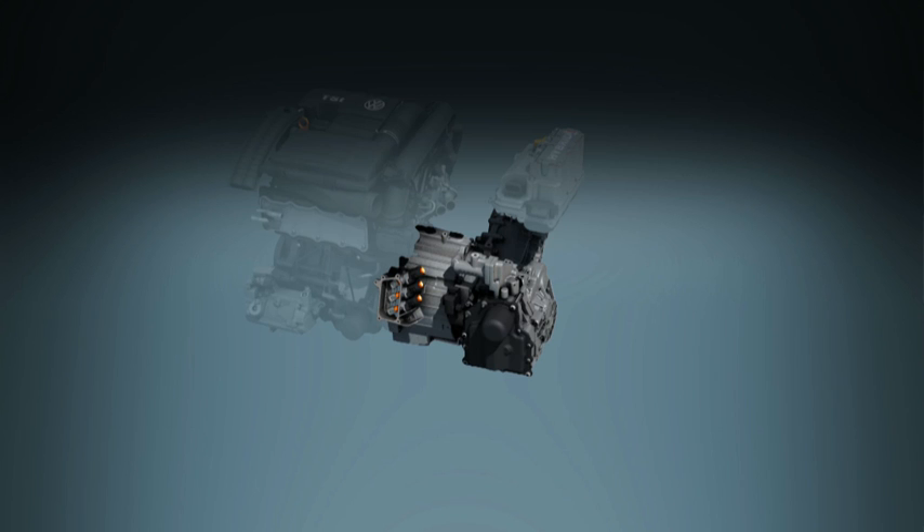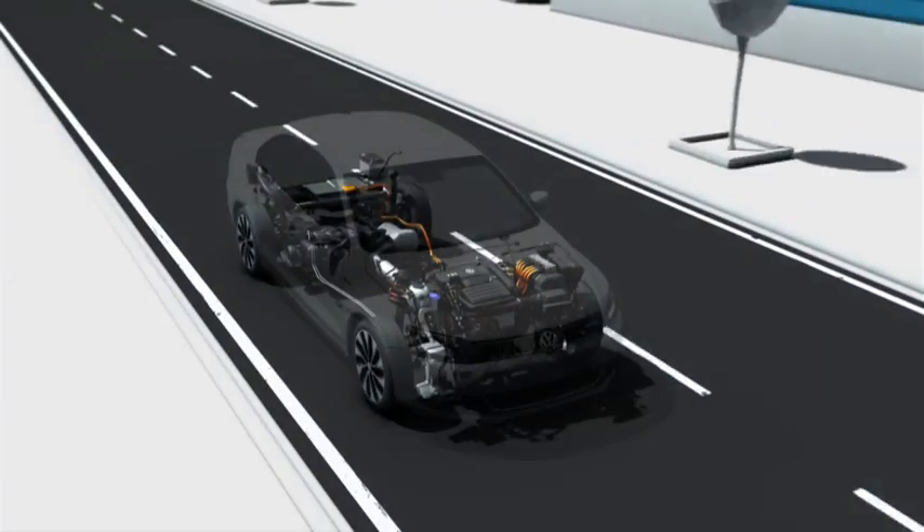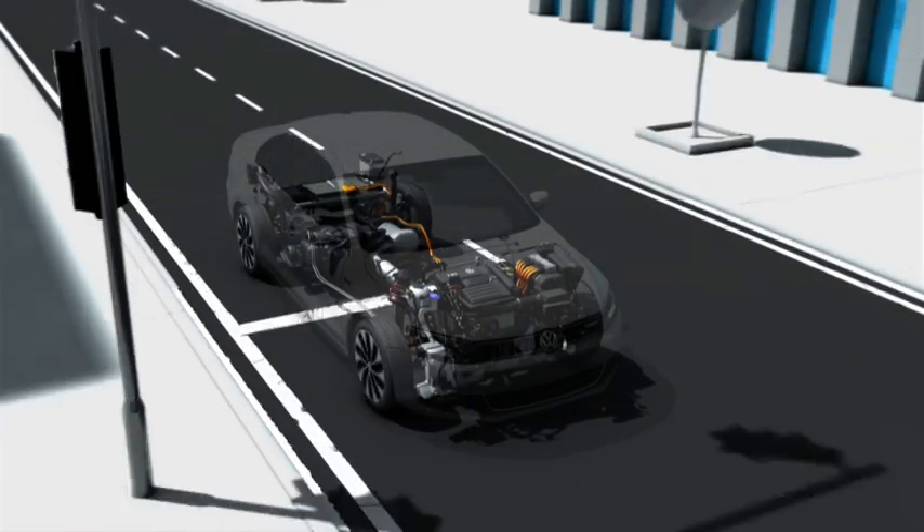The entire drive system is so compact that it was possible to mount it transversely in the Jetta. This preserves the excellent spaciousness of the car's interior.